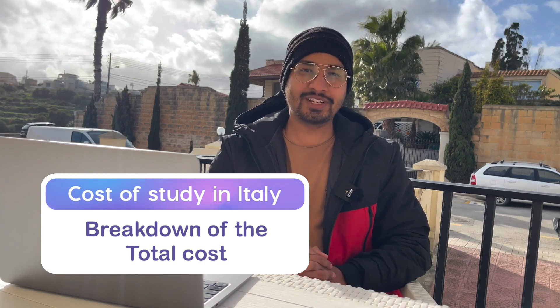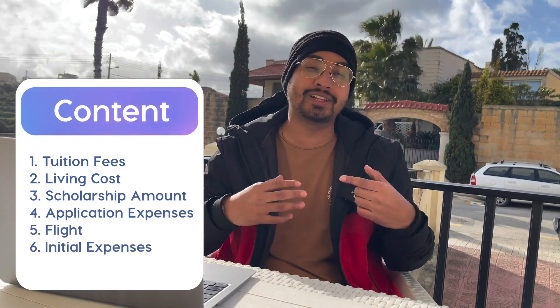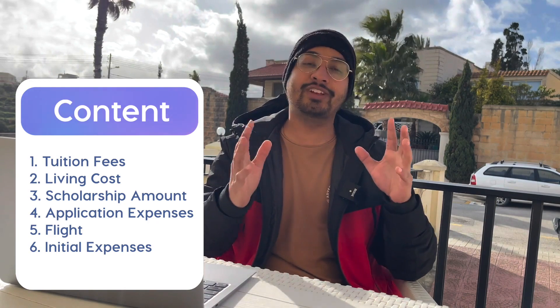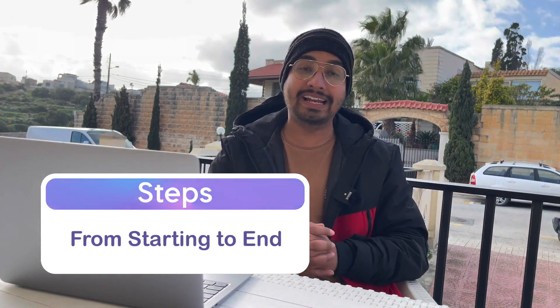You have heard that there is free education in Italy, but that is on the basis of scholarship. In this video, you are going to know that if there is no scholarship, then how much will the cost be? Because free education means you don't have to pay any cost. I am going to tell you steps from start to end. So let's start.